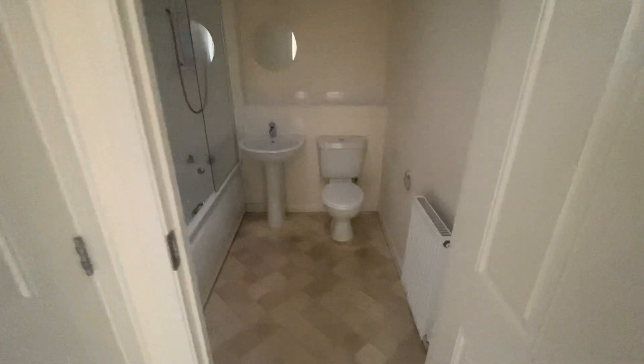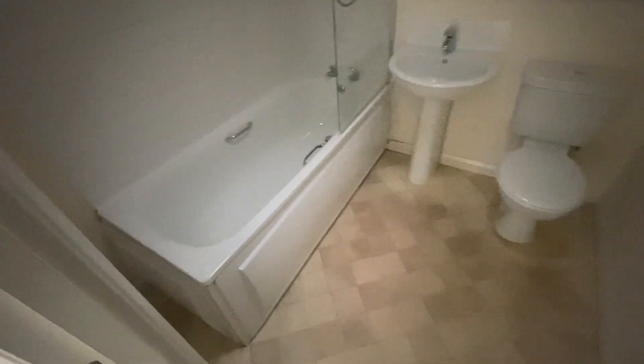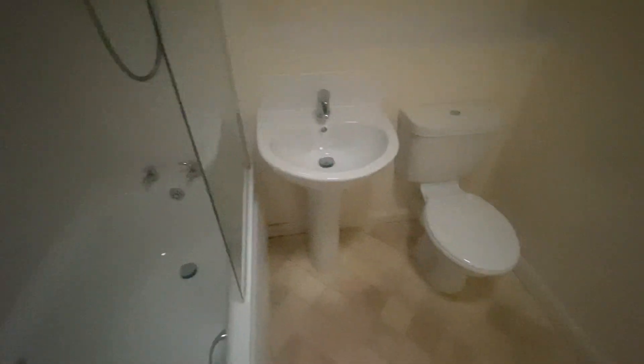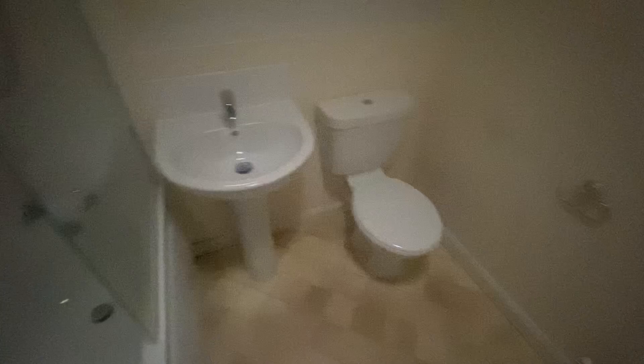And lastly, through here, is the bathroom. So vinyl flooring in here. Bath, electric shower, basin and toilet. Good size in here as well.